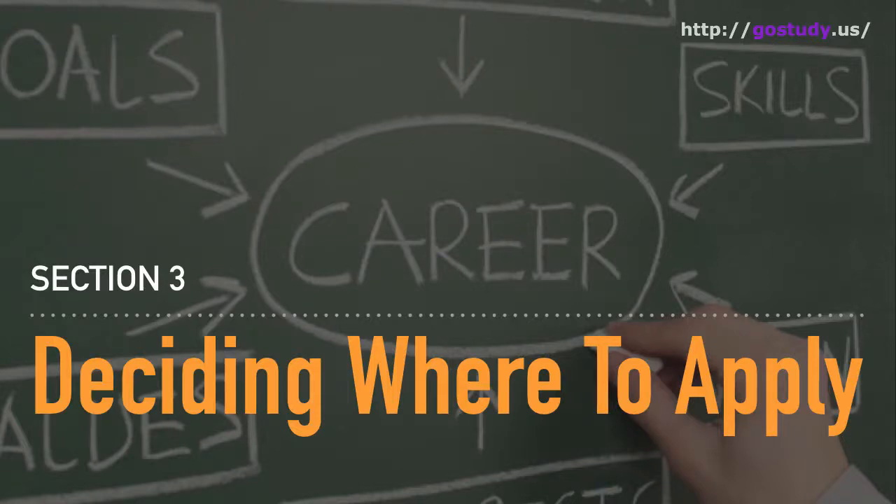Hi, Dave from GoStudy here. Welcome to this overview of the lessons in our deciding where to apply section.